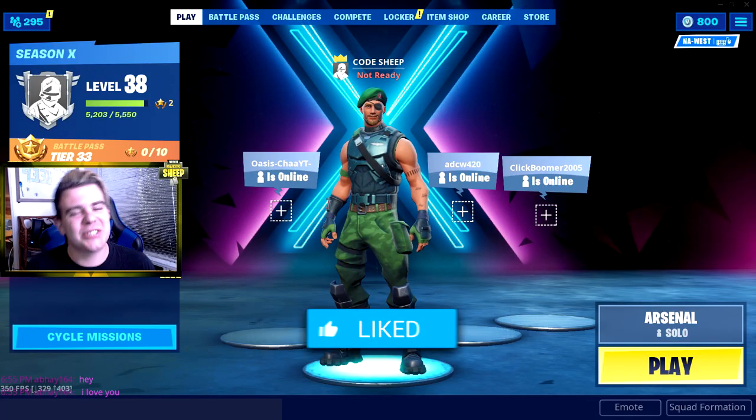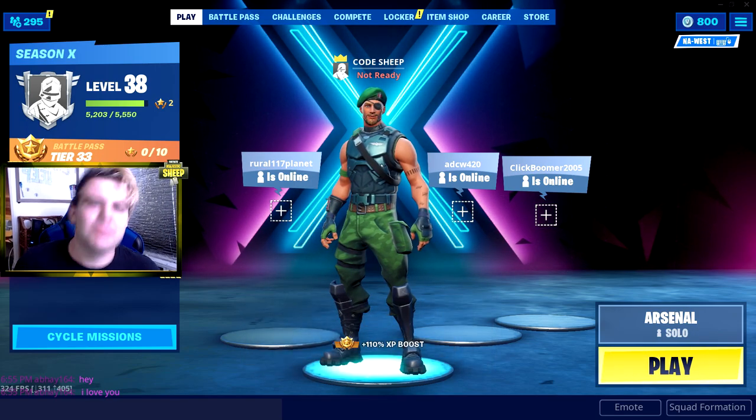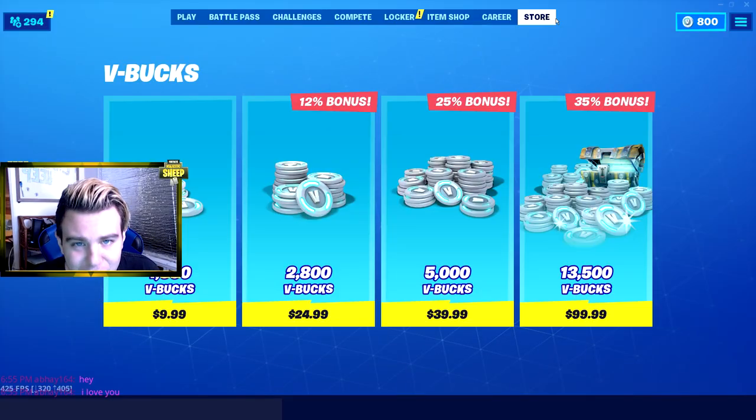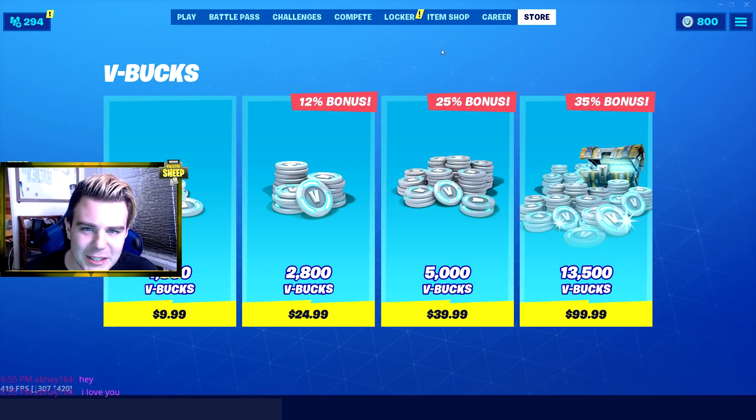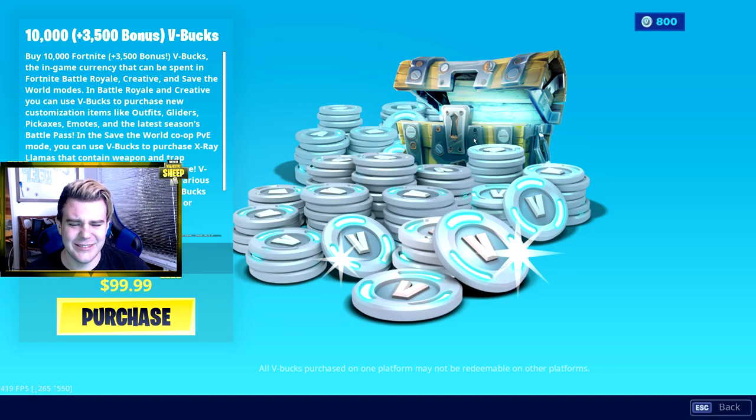What's going on guys? It's that time again for your boy Majestic Sheep to go on another fantastic Fortnite Skin Shopping Spree. So let's do this. Alright guys, first thing first, for every shopping spree we have to get ourselves our V-Bucks. So let's hop right in and let's do it.